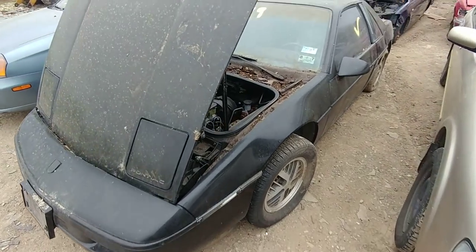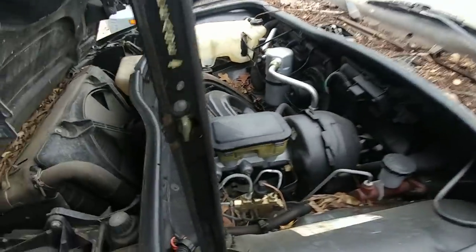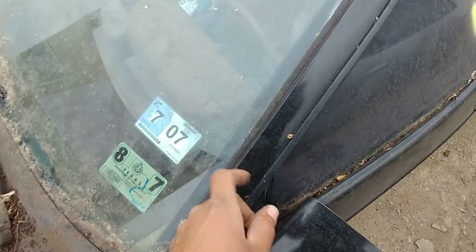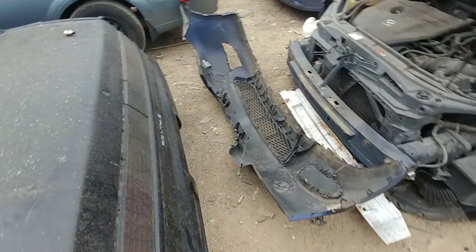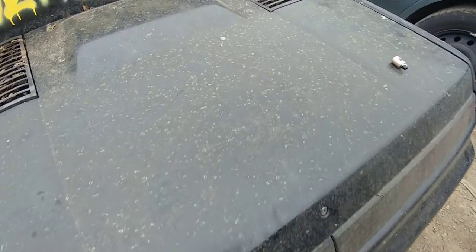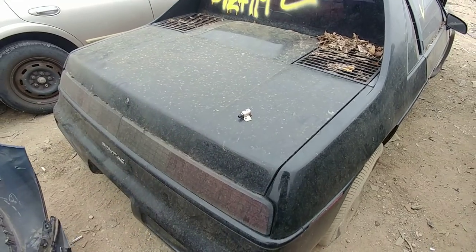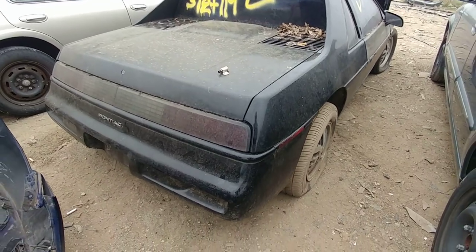Anyways, back to the Fiero. Got an '88 Fiero here, man. This car — let me put this down for a second. It last ran in 2007, so that's about 12 years ago. I'm getting a call right now — I should have put my phone on airplane mode.